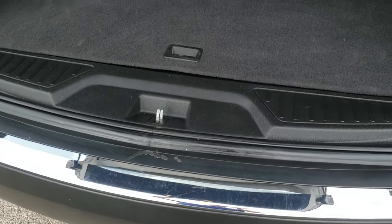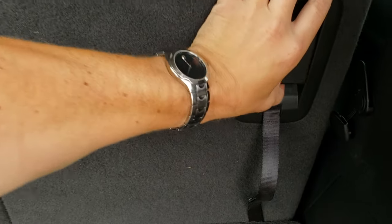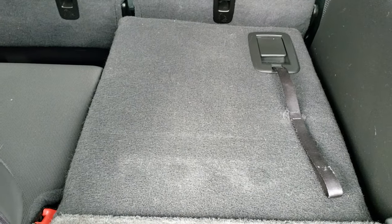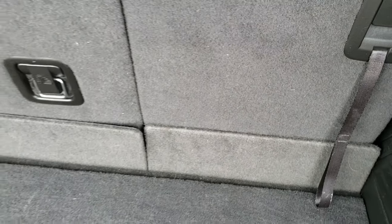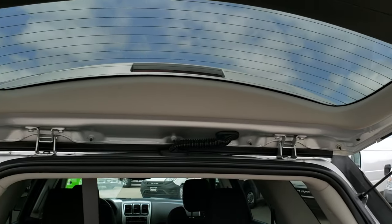This is a manual liftgate. The back storage area is very nice and clean, no rips or tears, and these third row seats do go down nice and flat. To get them back up, just grab that strap right there. The shocks are holding up the rear gate nicely.